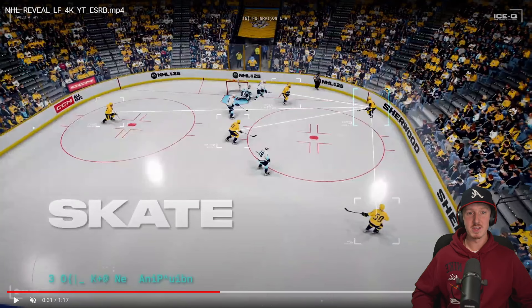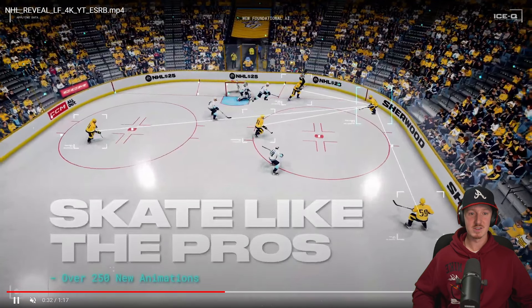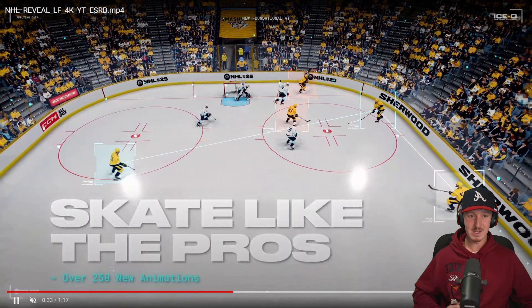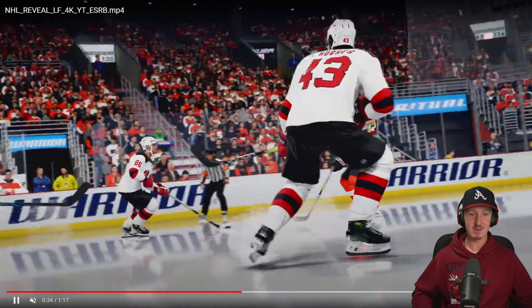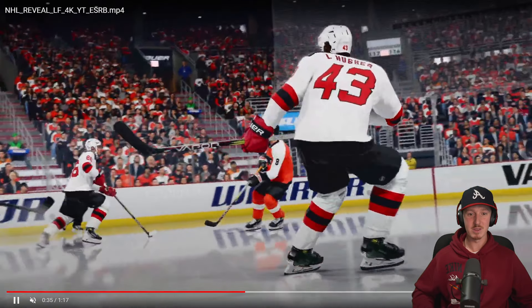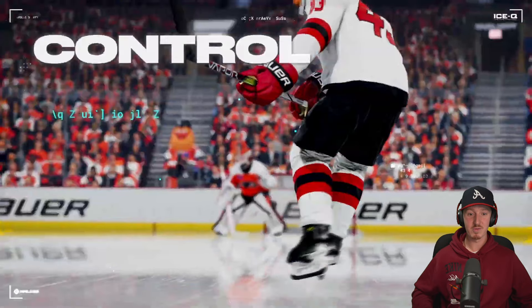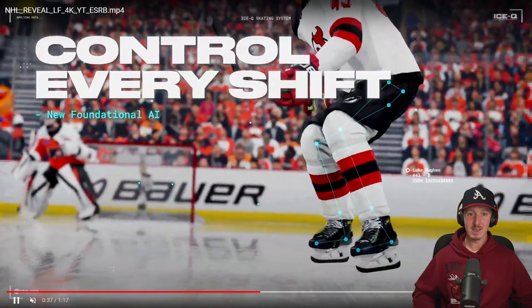Now, there's one thing that really infuriates me about NHL 24 — the fact that your CPU teammates are incredibly dumb and never seem to be in the right position. Well, that changes for NHL 25. They've overhauled the entire CPU system, so now your players are actually going to be in the right spots at the right times. This is a must, but it needs to be executed properly — we can't overhaul the system only for players to still be in the wrong spots. We got a new foundational AI, and that should change everything.